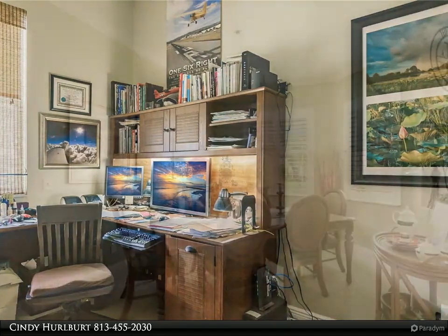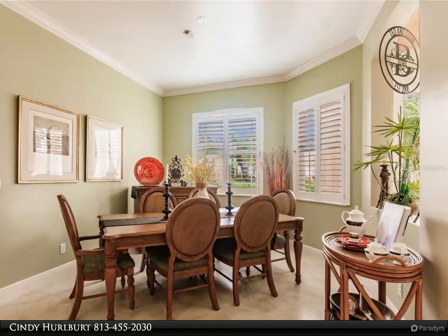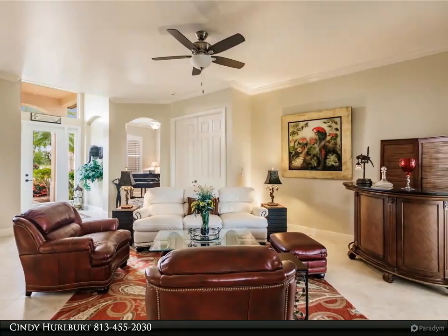The kitchen also features stainless steel appliances and an ample-size pantry. The luxurious owner's suite features a tray ceiling with crown molding and beautiful built-ins in the master closet. The master bath has a step-in shower, separate tub, dual sinks, cultured marble, a linen closet, and private commode.